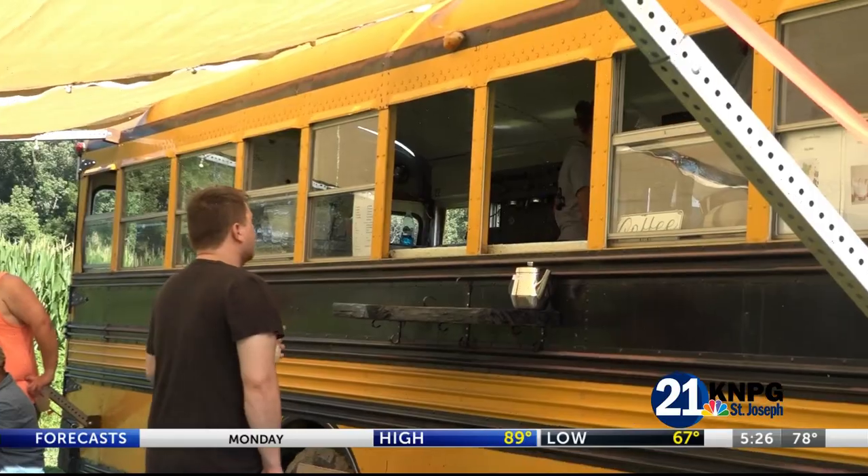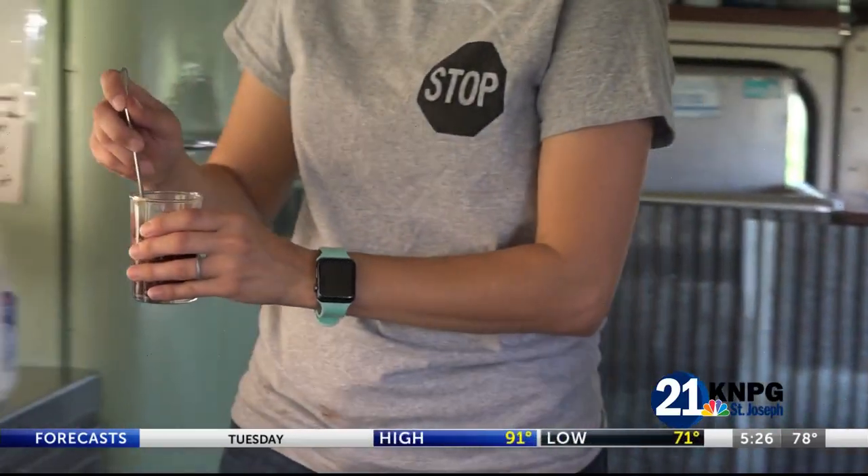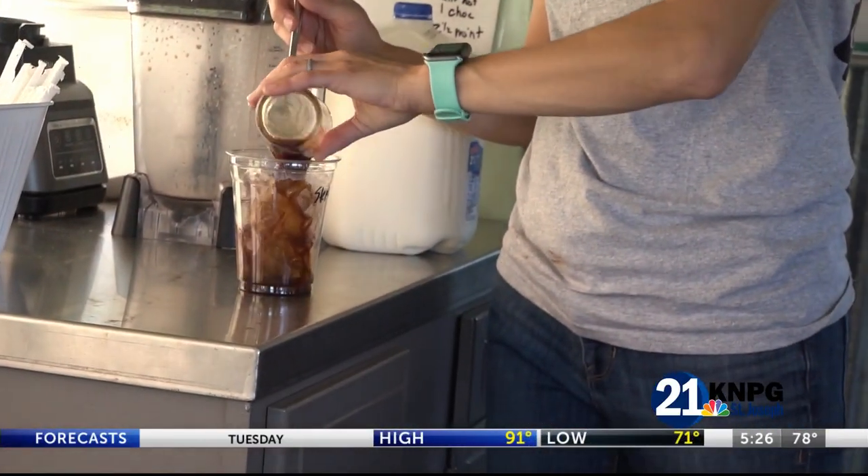For now, those looking to try the coffee bus out for size will have to travel to Kansas, as the wheels on the bus are not traveling across state lines. Steph Manchin, News Press Now.